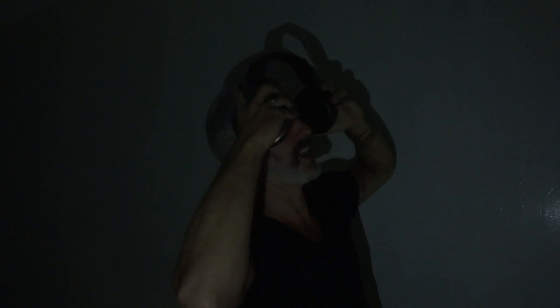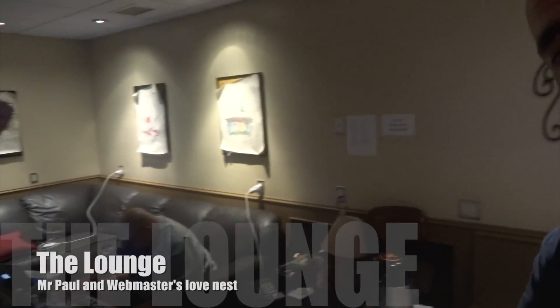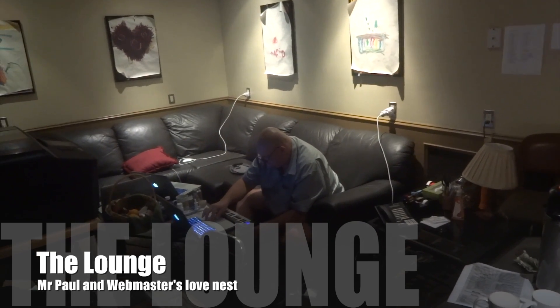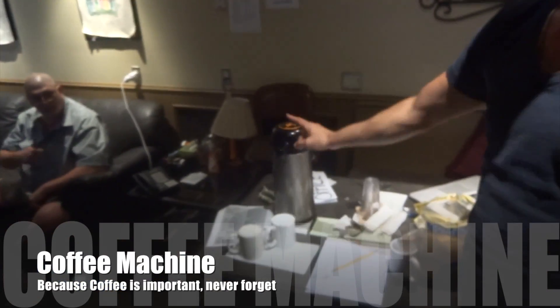Hi ladies and gentlemen, let me give you a little tour through the studio and rooms where we hang out these days. This is like the lounge — this is the room where our dear friend Paul and Michiel, our webmaster, hang out like three quarters of the time. You see the coffee machine — very important.